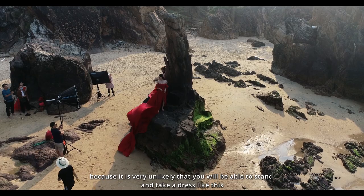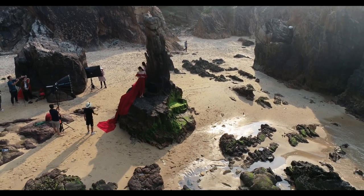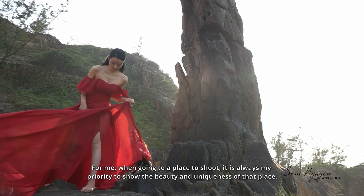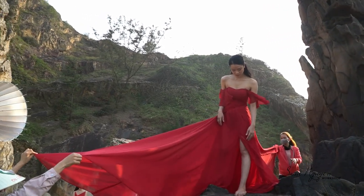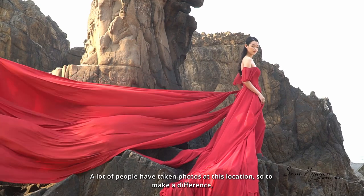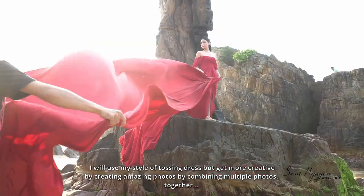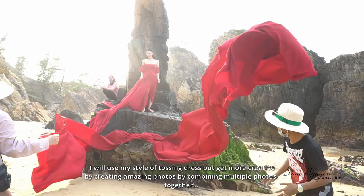Because it is very unlikely that you will be able to stand and take a shot like this. For me, when going to a place to shoot, it is always my priority to show the beauty and uniqueness of that place. A lot of people have taken photos at this location, so to make a difference, I will use my style of tossing dress but get more creative by combining multiple photos.